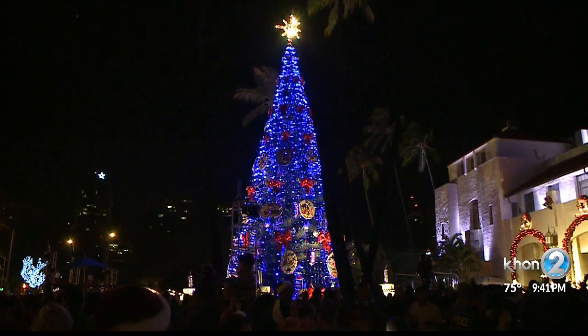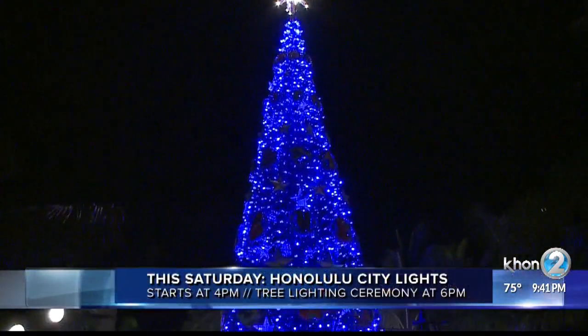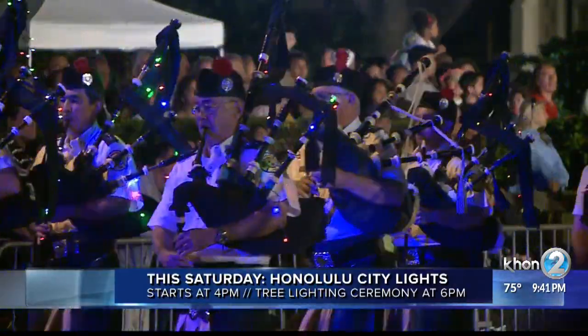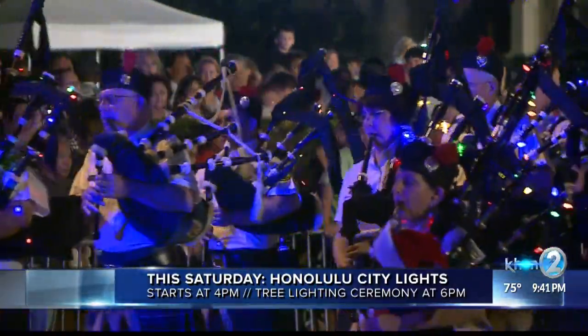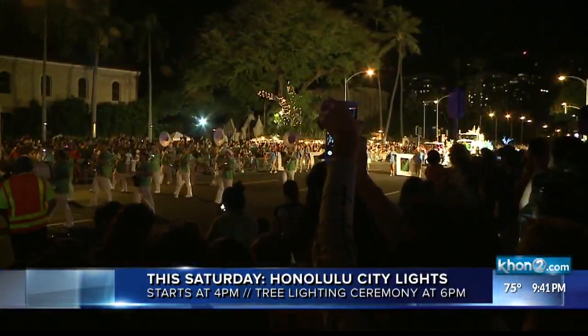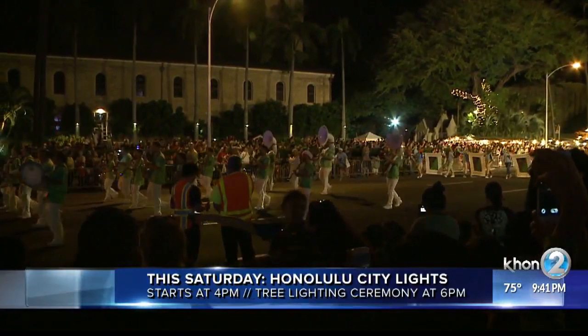You can see Shaka Santa and Tutu Mele yourself. This Saturday is the opening night for Honolulu City Lights. Starting at 4 p.m., there will be carriage rides, souvenir booths, and food vendors. The official Christmas tree lighting ceremony kicks off at 6. Honolulu City Lights will be open December 7th through January 1st from 8 a.m. to 11 p.m.